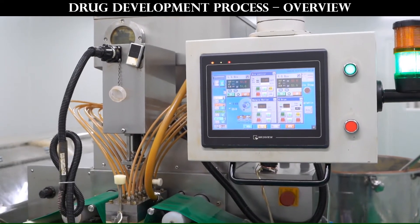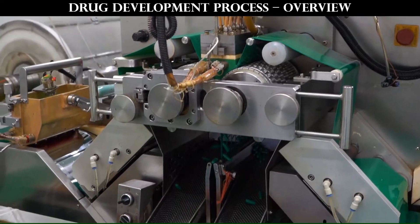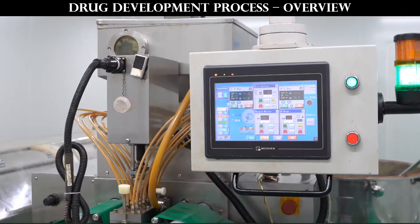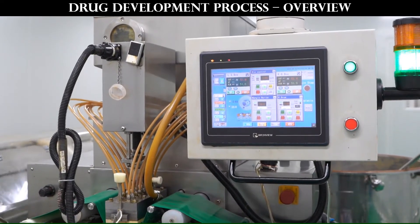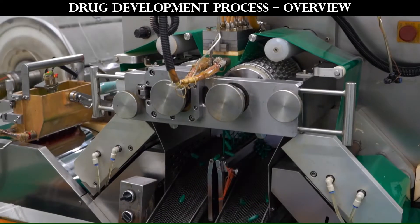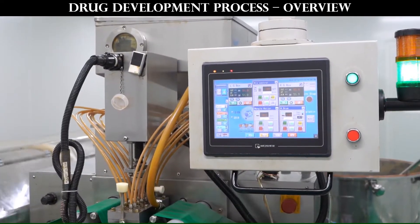Hi guys, this is Mr. Pharma. How long do you think it takes a new drug to get approved? It is about 10 to 15 years — approximately one-third of our professional career. So how much money is invested to bring a new drug to the market? It takes approximately 1 billion US dollars, and it also requires employing 600 plus people for around 15 years.